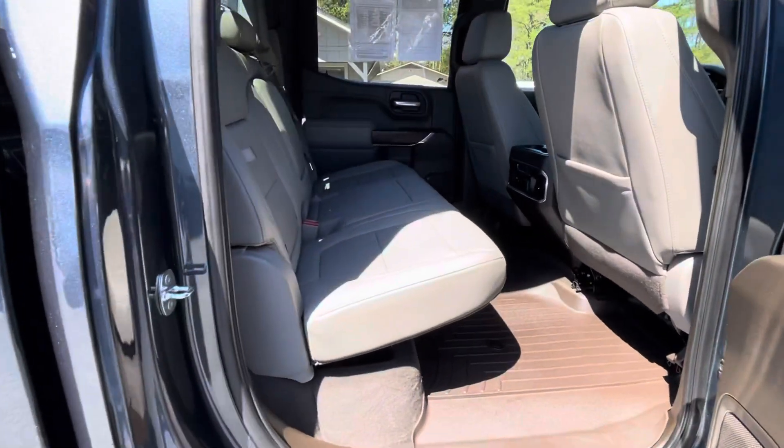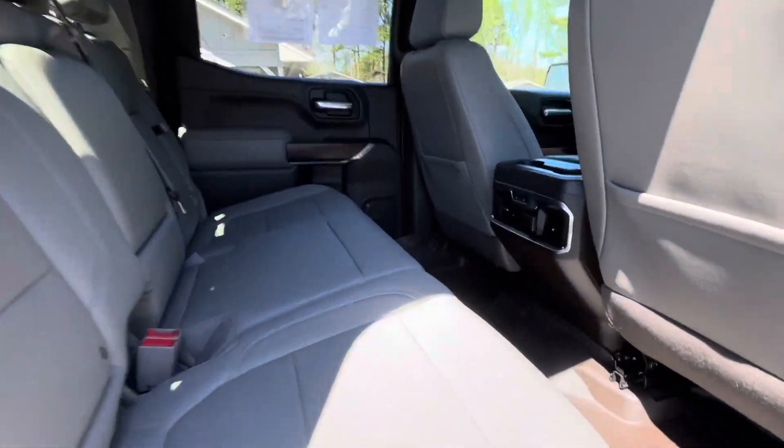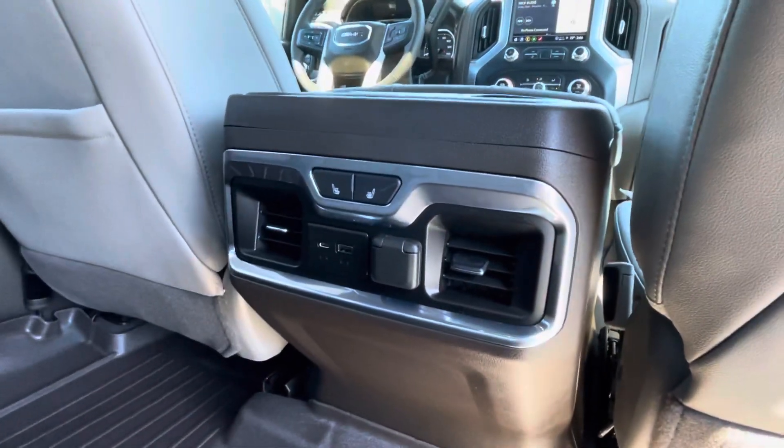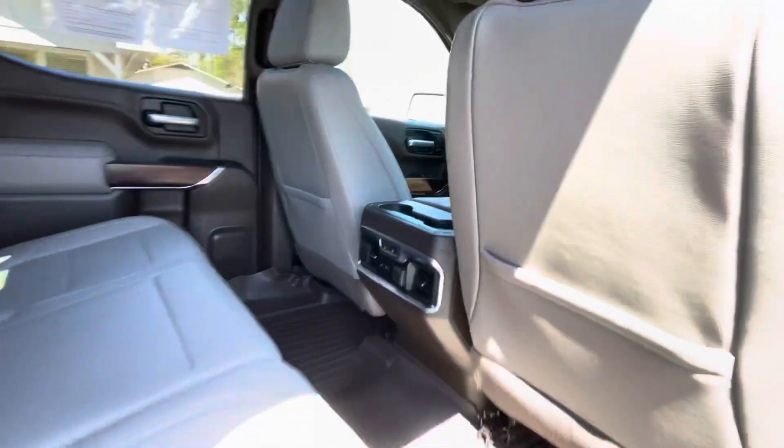More than enough room for your rear seat passengers for their comfort and convenience. You've got rear air vents, dual USB charging ports, a 12-volt outlet, and even rear heated seats.